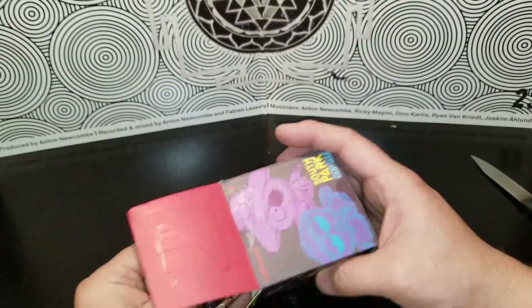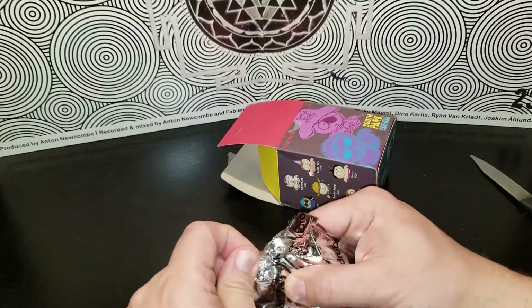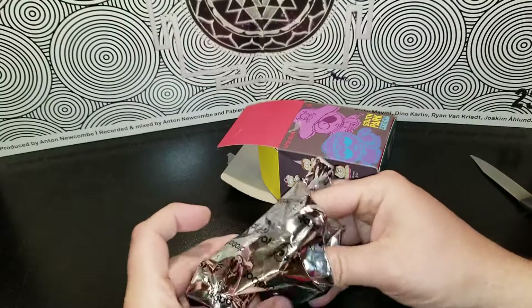Hopefully it'll still be sealed. It is sealed — well, it's not sealed, but it's sealed. Sealed, but not sealed. Okay, see who we get.